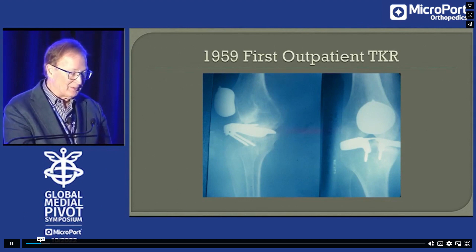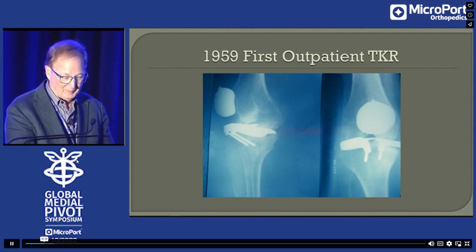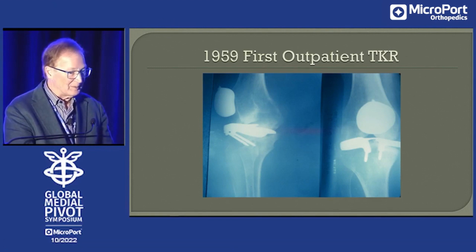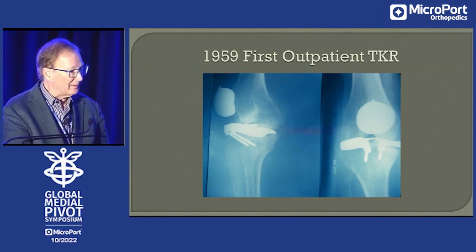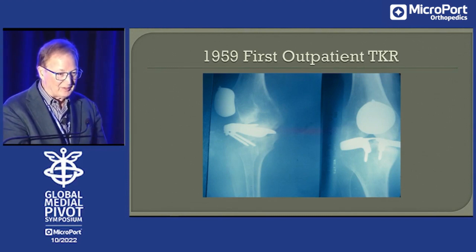He used a Townley tibial plate, which cost a grand sum of $75, a McKeever patellar resurfacing. And on the femur, including the trochlea, he used polyurethane elastomer. And I saw this patient 30 years later — it all worked out. This is long before Medicare. Commercial insurance wasn't very active in the 1950s. So this really isn't a new concept — outpatient joint replacement.